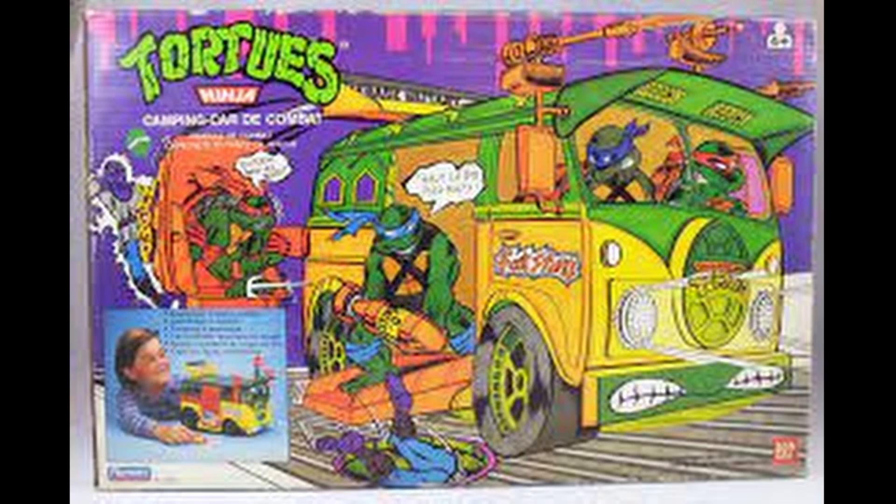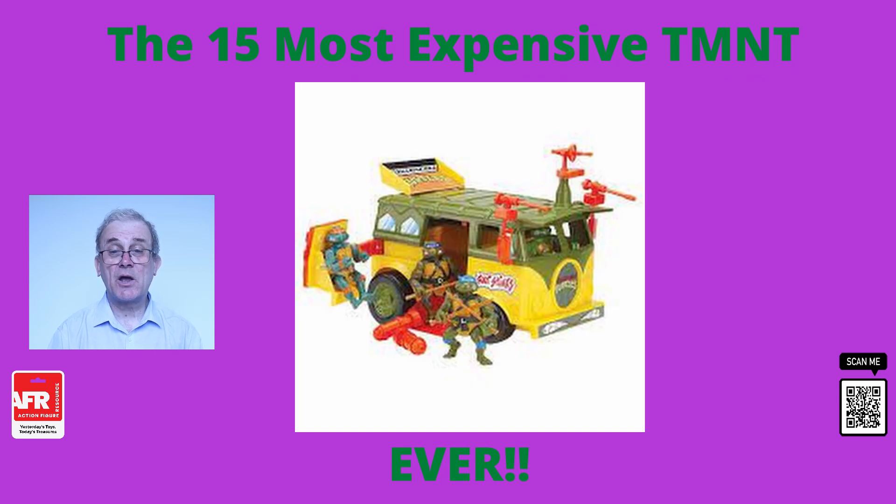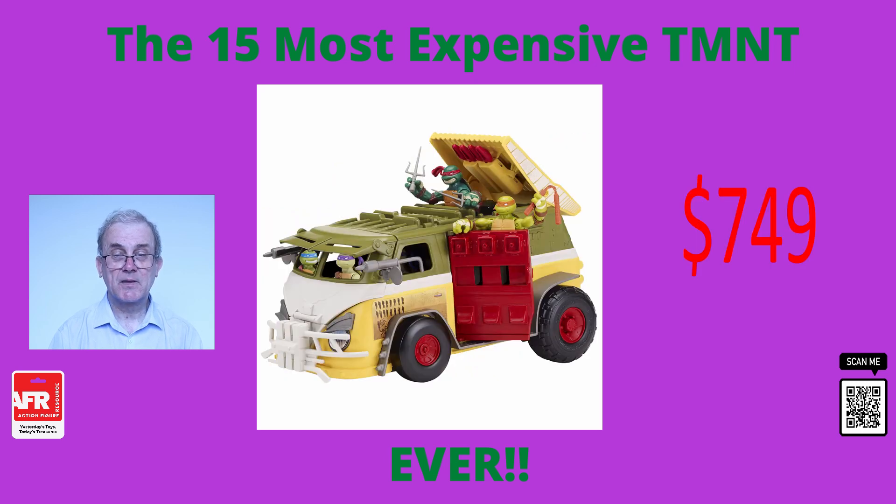At number 13 is the 1989 Teenage Mutant Ninja Turtles Party Wagon. This was an excellent vehicle and a great fun piece to add to your collection. Released in 1989, this was very popular with fans and collectors. The turtles were not going to go anywhere without their trusted party wagon. This vehicle set is incredibly rare, especially mint in the box. This particular one sold for nearly $750. Opened, used or incomplete wagons often sell for around the $50 to $300 mark, depending on their condition.